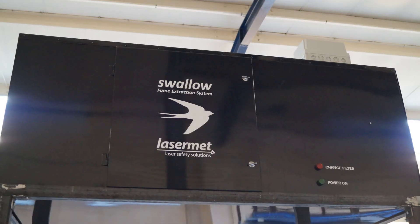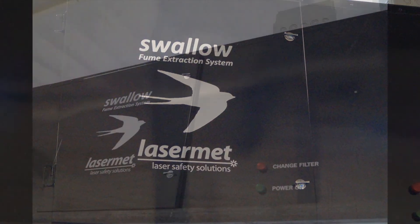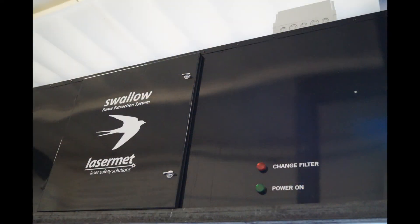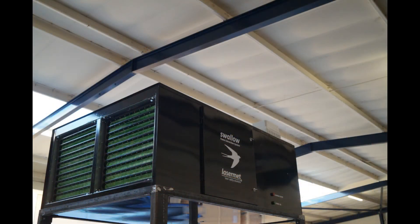To extract the fumes generated by the laser on the workpiece, Lasermet provide the Swallow Fume Extraction System. The Swallow is an air cleaner specifically designed to remove high load particulates and contaminants generated by lasers. The powerful extraction fan and HEPA filters allow filtered air to be recirculated within the workshop environment.